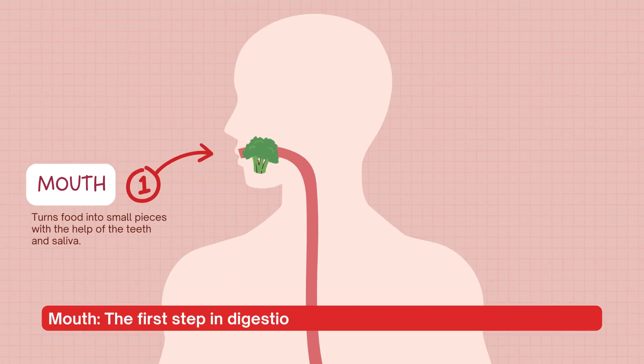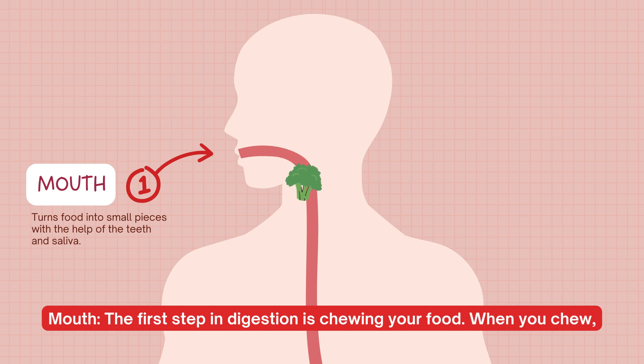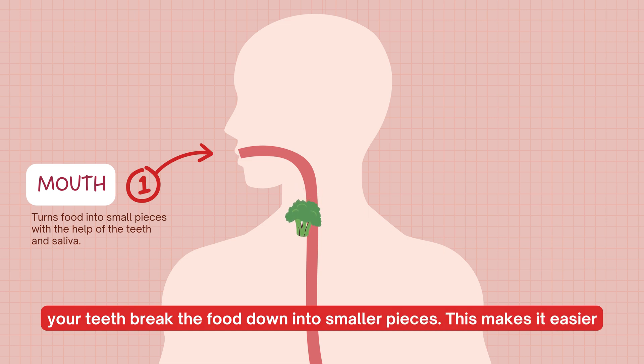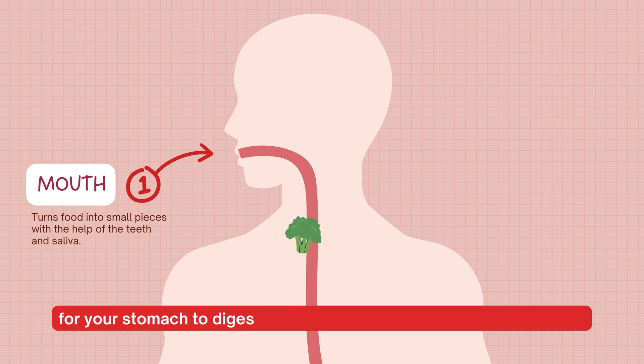The first step in digestion is chewing your food. When you chew, your teeth break the food down into smaller pieces. This makes it easier for your stomach to digest the food.